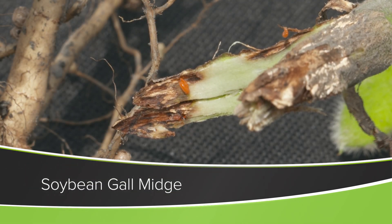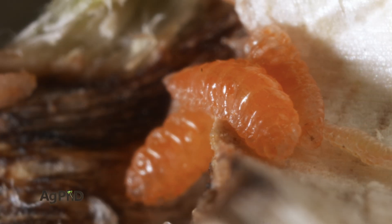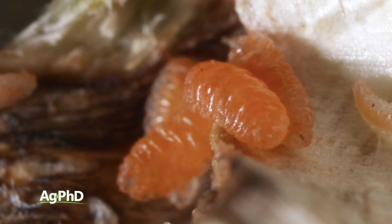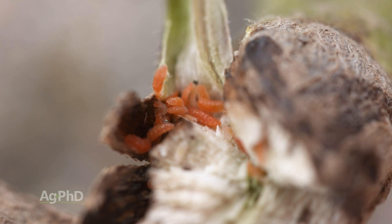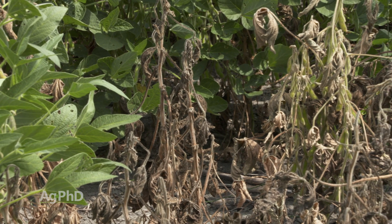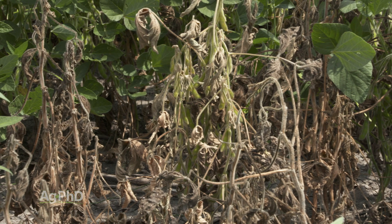One of the worst new insect problems in soybeans is called the soybean gall midge, and believe it or not, this is a brand new insect to the world. Entomologists are super excited that they found a brand new insect, but I am not excited at all because we have seen yield losses up to 100% in spots in fields. Today we're going to talk about soybean gall midge and how you can at least reduce the pressure on your farm moving forward.